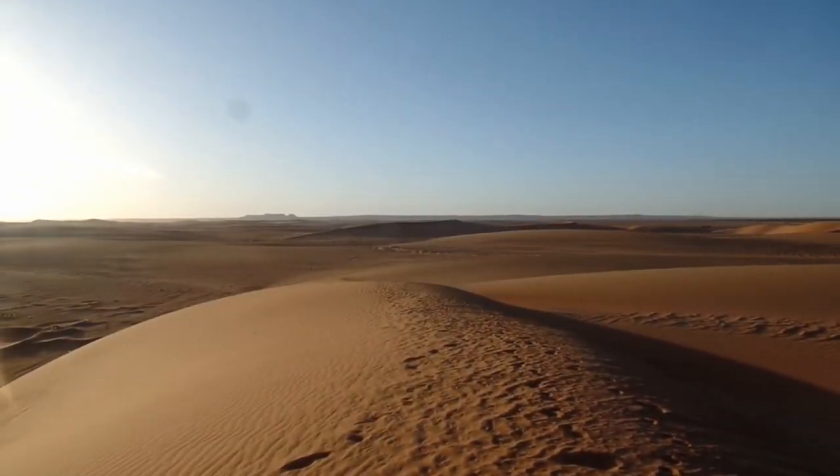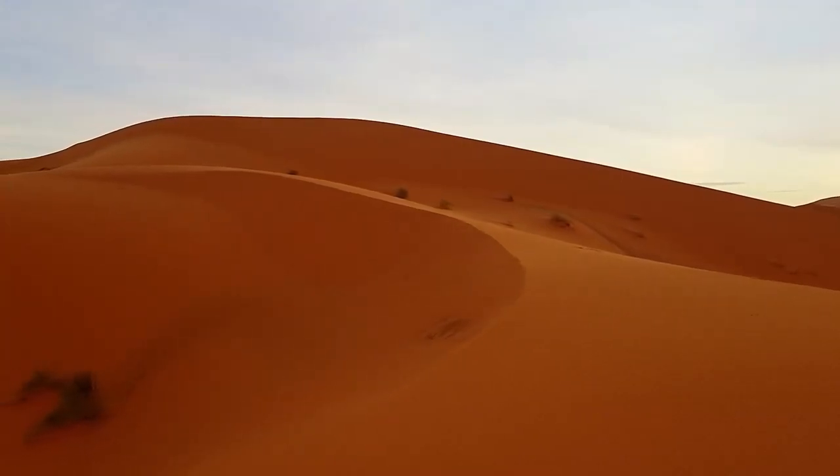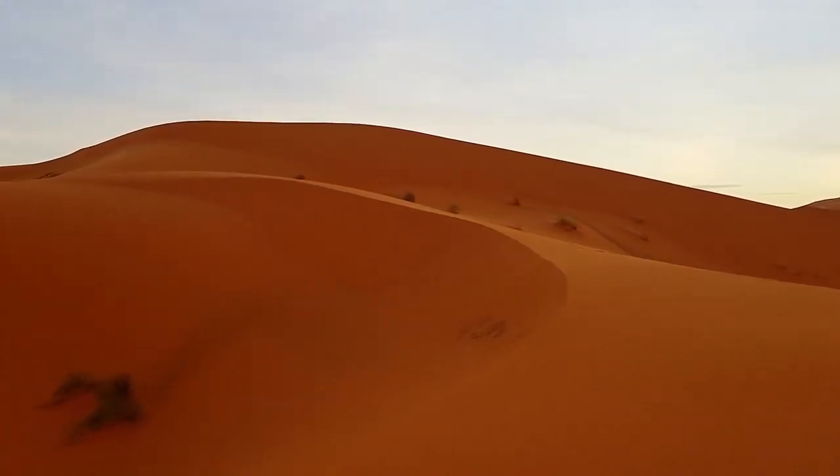The Sahara Desert is the largest hot desert in the world. Although seemingly inhospitable, there is life on its edges.